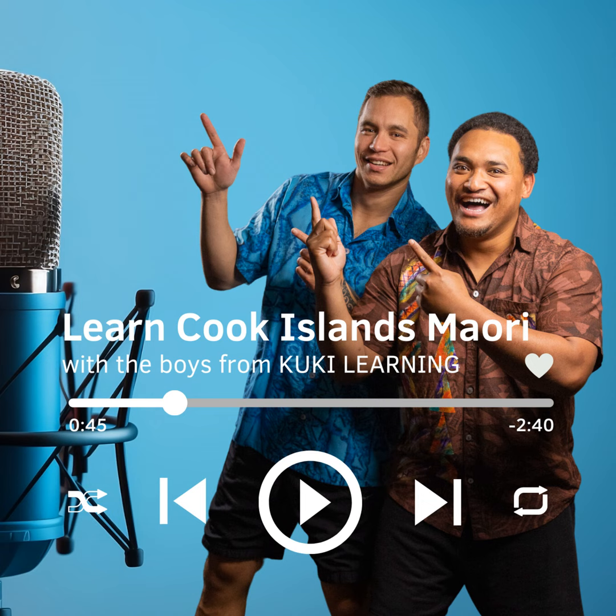Number 2 is Rua, spelt R-U-A. Repeat after me. Rua.